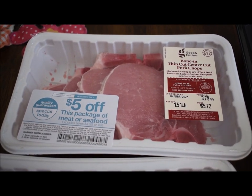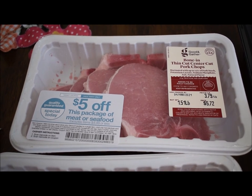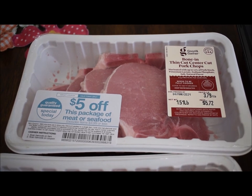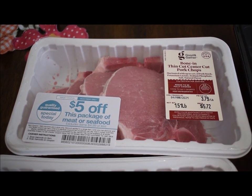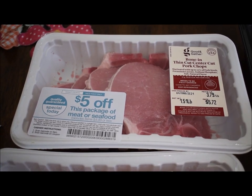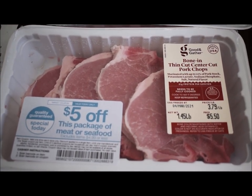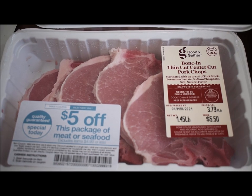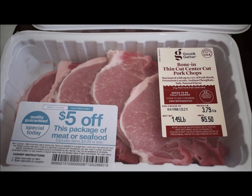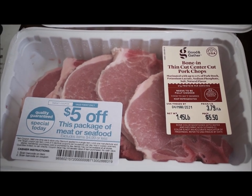This is one and a half pounds of bone-in thin cut pork chops. Do you see this? $5.52 regularly and I got $5 off, making that $0.72. Package number two: $5.50 with $5 off makes that $0.50 for a pack of pork chops.